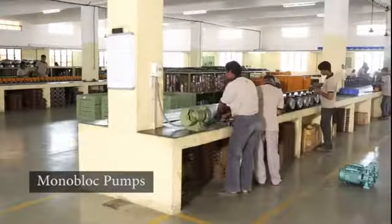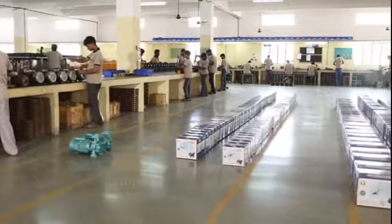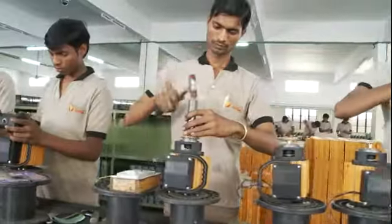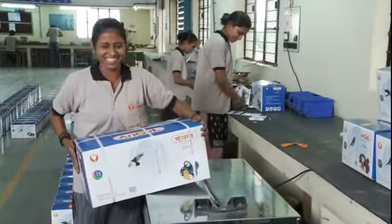Monoblock pumps form an impressive component in the company's product basket, being used in both domestic and irrigation applications. This is a self-sufficient unit where assembly, testing, painting and packaging are all done within the unit itself.